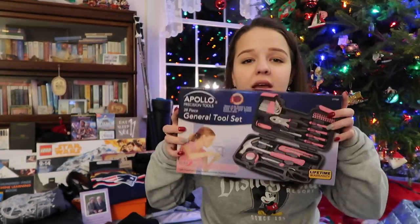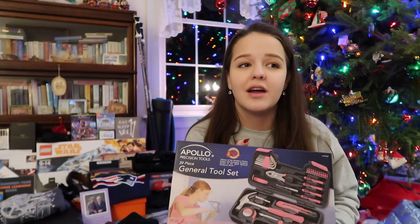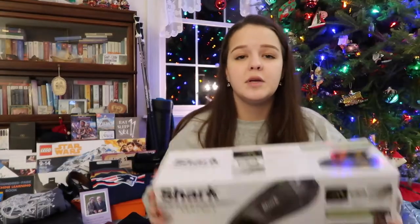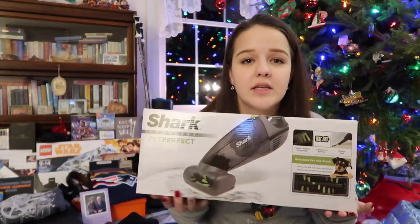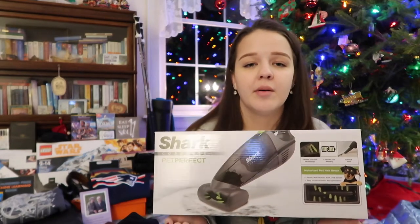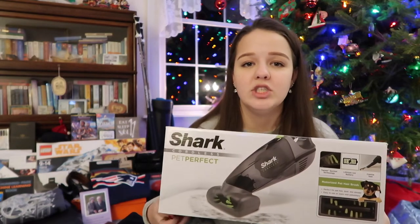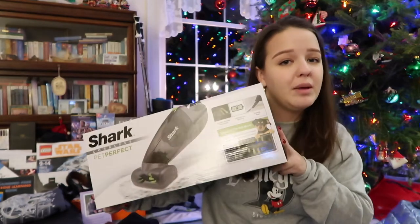These were from Santa. My mom still does Santa presents — we get like two every year because she can't let go of our childhood. Santa got me a pink tool kit for my apartment, because my dad had given me his old crusty basement-smelling tools and now I have pink ones for myself. Santa also got me a little vacuum meant for pet hair, but my mom figured it'd be good for little messes around my apartment so I don't have to lug out my giant vacuum. So now I have a baby vacuum.